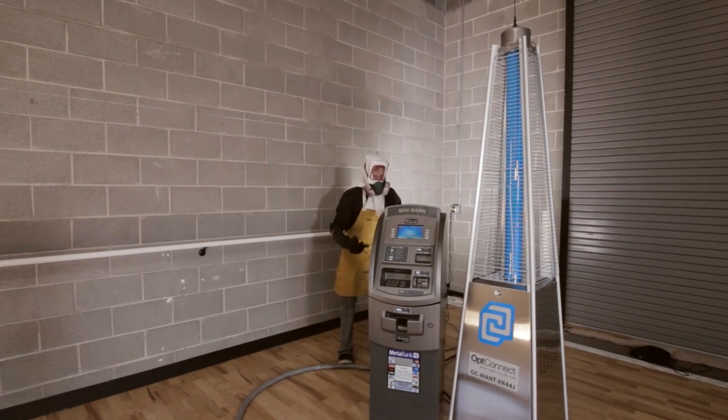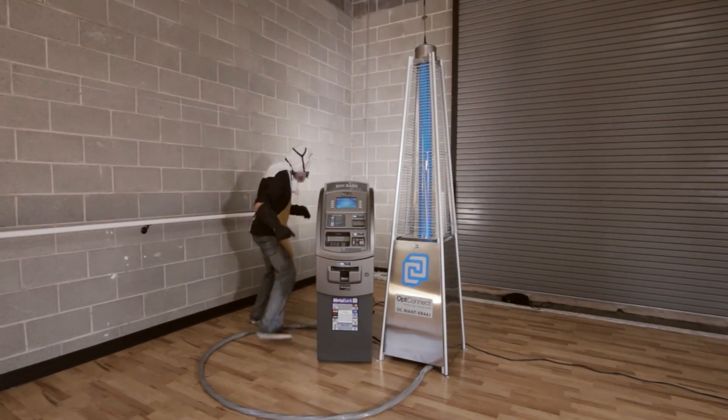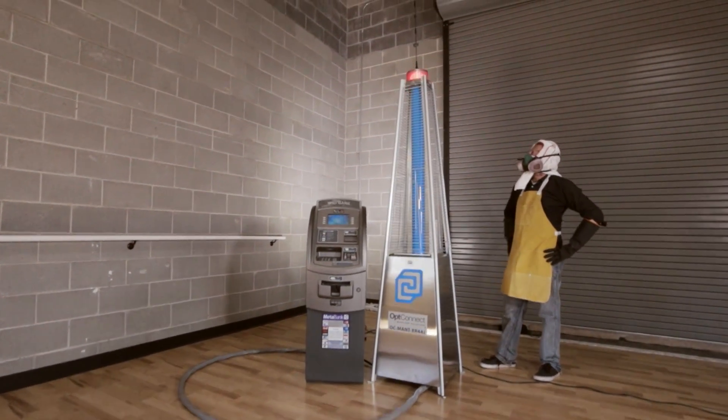At OpConnect, we're proud to deliver this innovative solution that will change the world forever to our industry and others. Pre-order today, April 1st, for delivery sometime in the next 35 to 72 months.